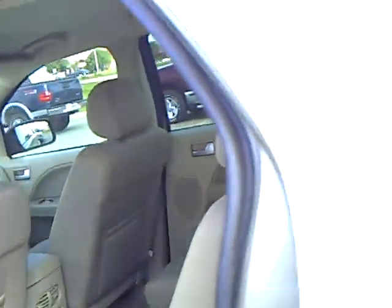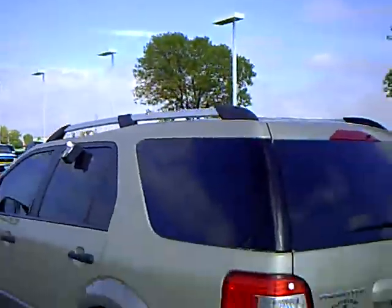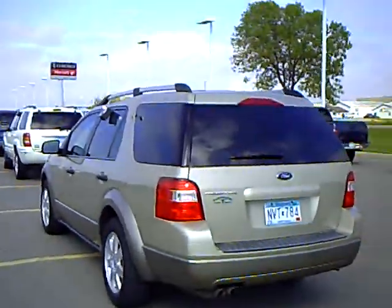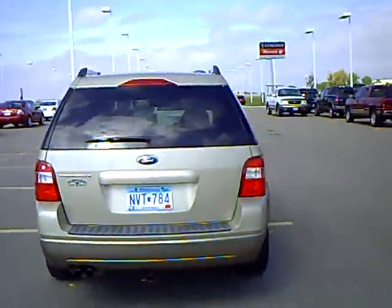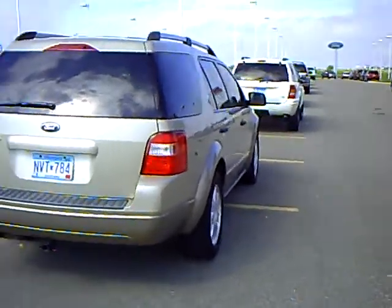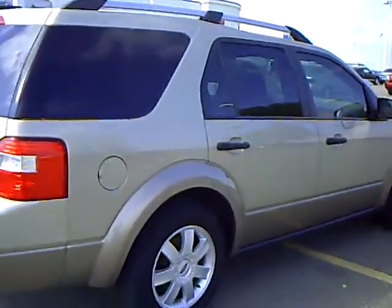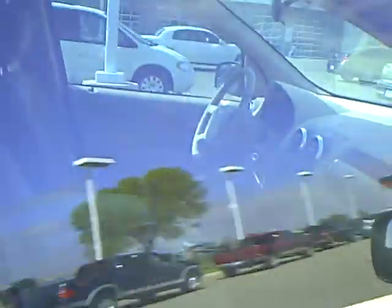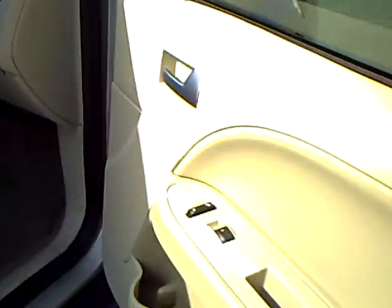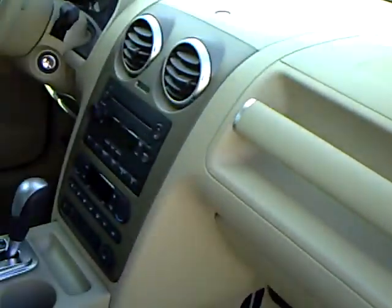Our sales managers do spend a lot of time checking the market to make sure our prices give you the most value for your money. Every used vehicle purchase includes a one year membership into the Mills Elite Advantage program. This can save you thousands at over 200,000 merchants nationally and enables you to earn money towards your next purchase from the Mills Automotive Group.